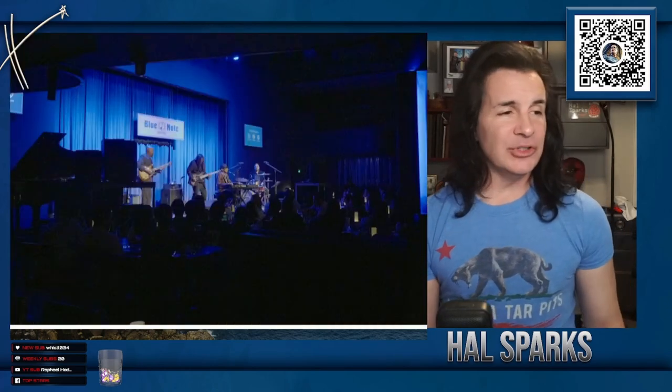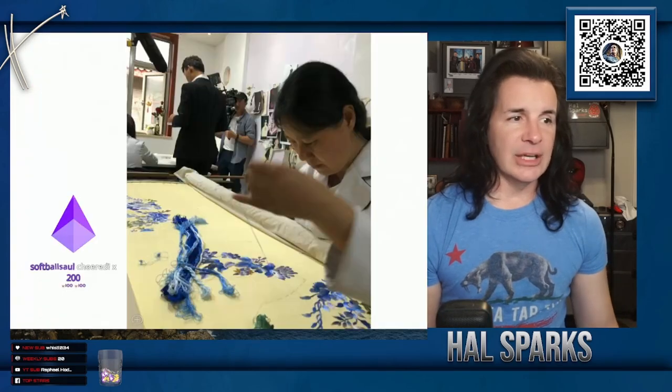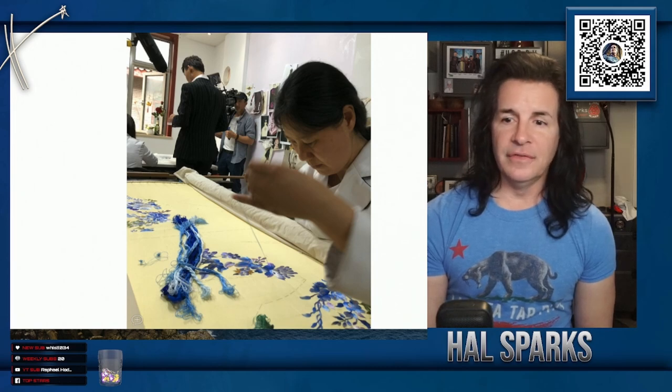Then we went to the Blue Note and watched this jazz musician play. This is another designer — this dude was crazy but fun. He designs using an old form of design and basically makes emperor-level clothing. We did a big to-do because it was a travel show. It's a shame that all this stuff went away, because some of it was really interesting. Parts of it were clearly pushing us in a direction, trying to give us an image of the country.